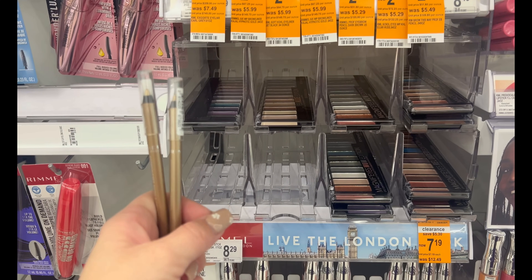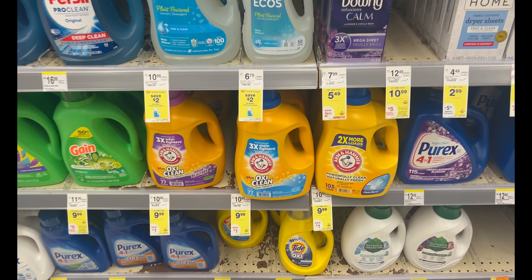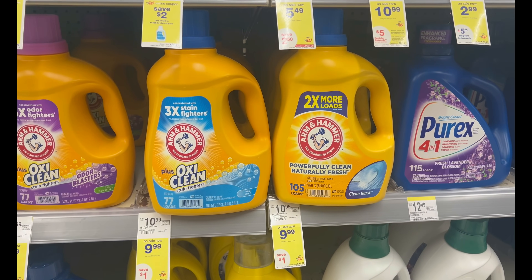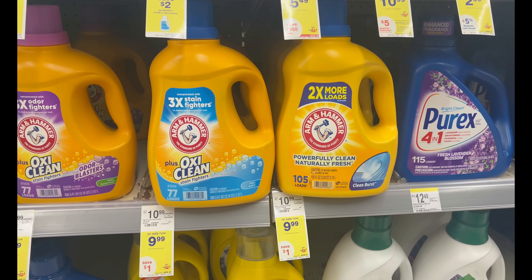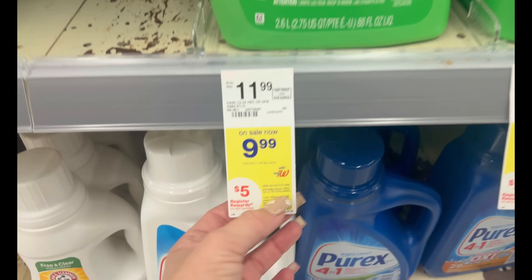For laundry, there's an incredible deal on Arm & Hammer — these huge containers are on sale for just $9.99. Submit to Ibotta for five dollars cash back. It's a limit of one, so just grab one and you'll pay $4.99.